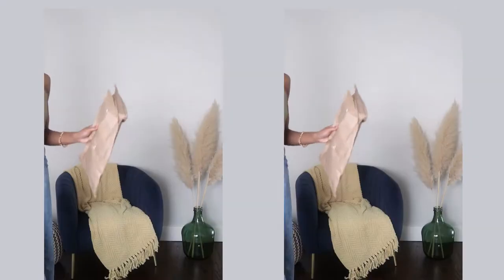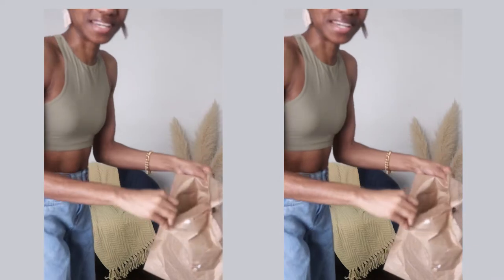This is the Fits Everybody high neck bra again in khaki — and as I was recording, my order just came in.